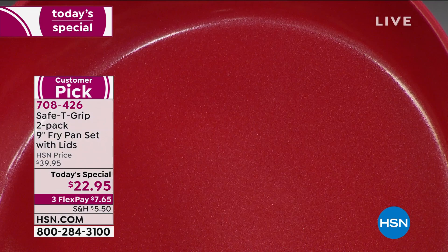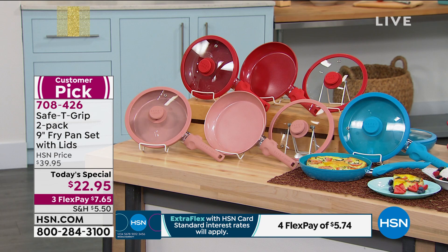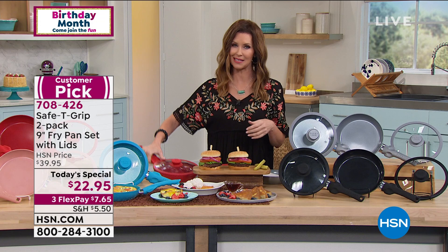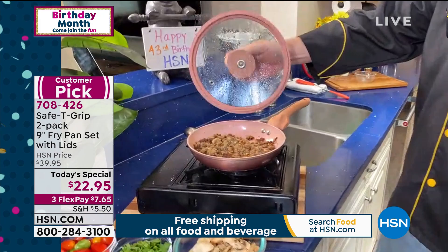If you only used one and it was $22.95, you'd still be getting a steal — then give one to somebody that you love. This really is a runaway deal. Now let's talk about some of the little things in the pan. You do have that silicone around the lid which is see-through so you can see what's going on. Those high sidewalls mean that if you like the flip, it's easy.